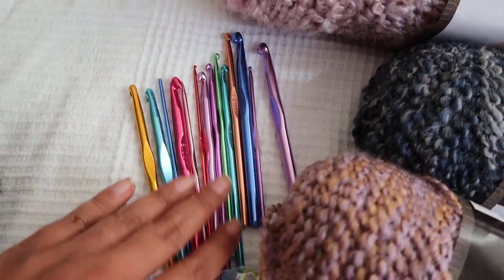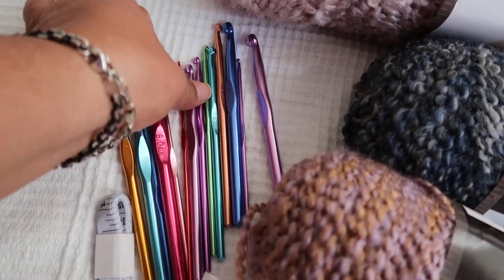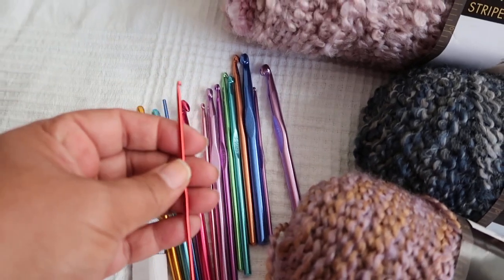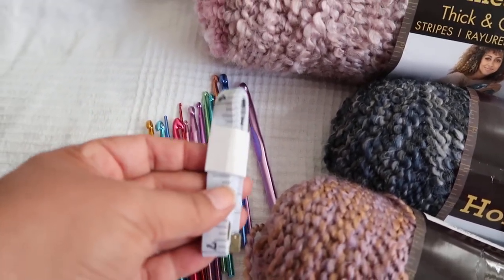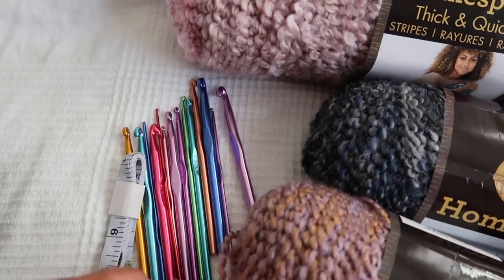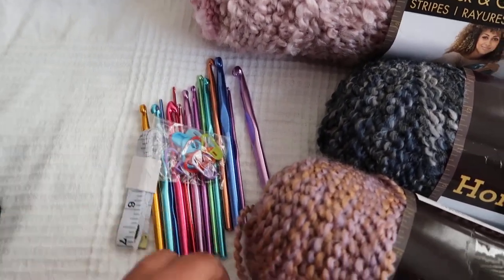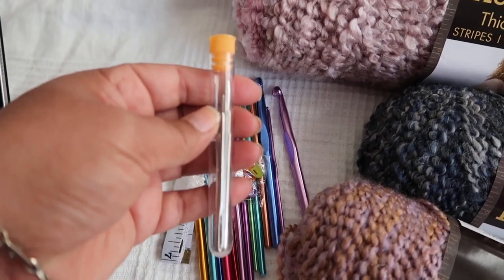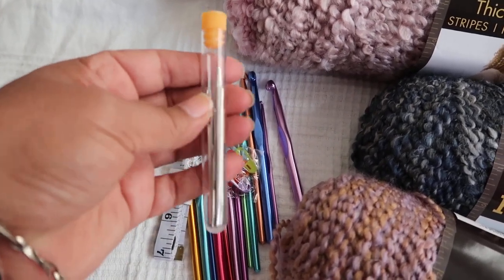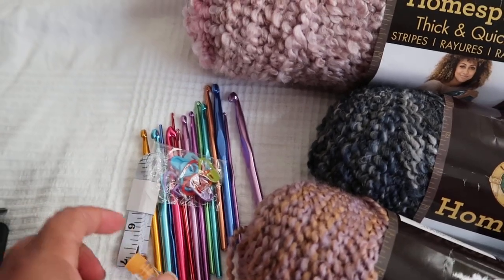I think it's like 12 or 14 hook sizes — you get all the hook sizes. Look at this teeny tiny one. That's wild! You also get measuring tape, stitch markers, and all of these fabulous yarn needles that are awesome. I wish I could win this.